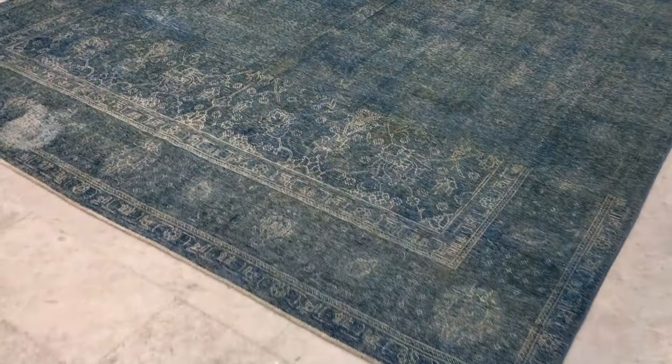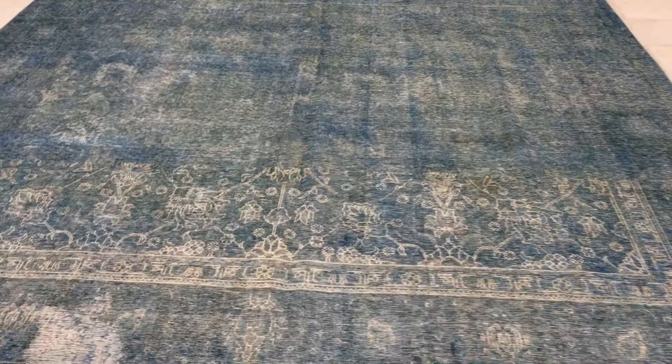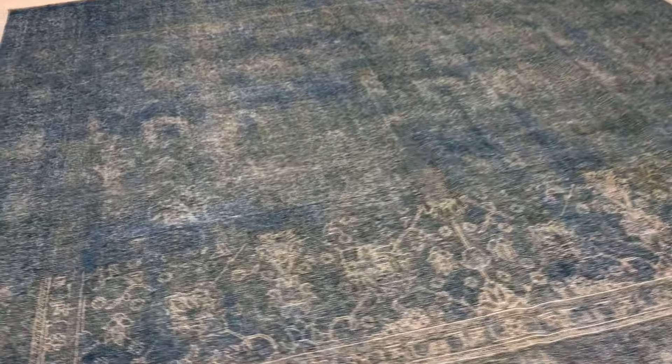This is vintage carpet 10972. It's a Persian handmade vintage carpet with a very sky blue, light blue color tone to it.